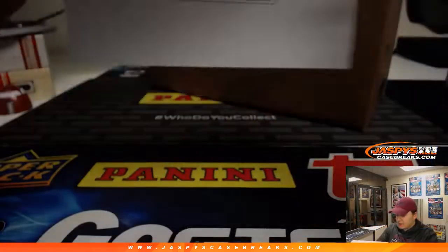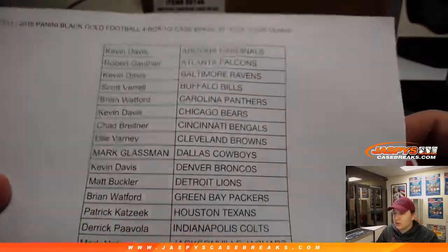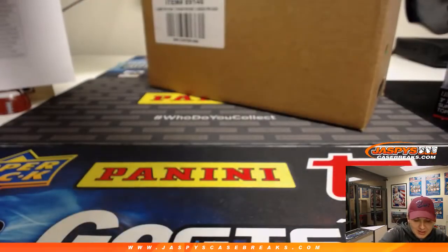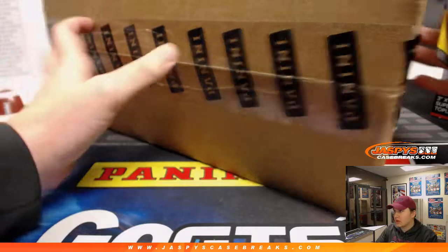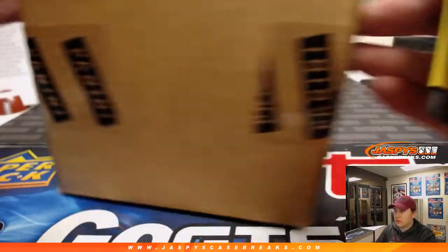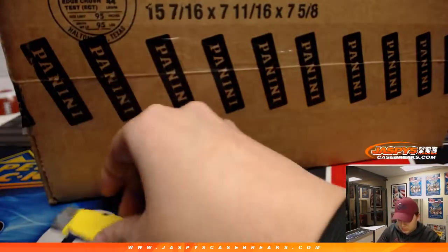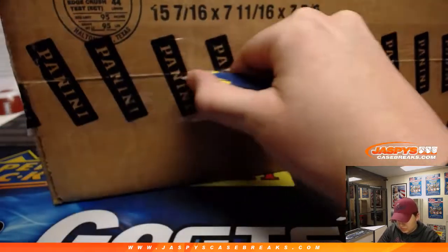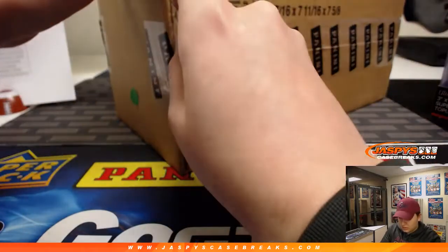Here is the list of teams we got. We have to open the case to see which 4 boxes we're doing — the next 4 boxes in the store now for Pick Your Team Number 8. Sealed case there.